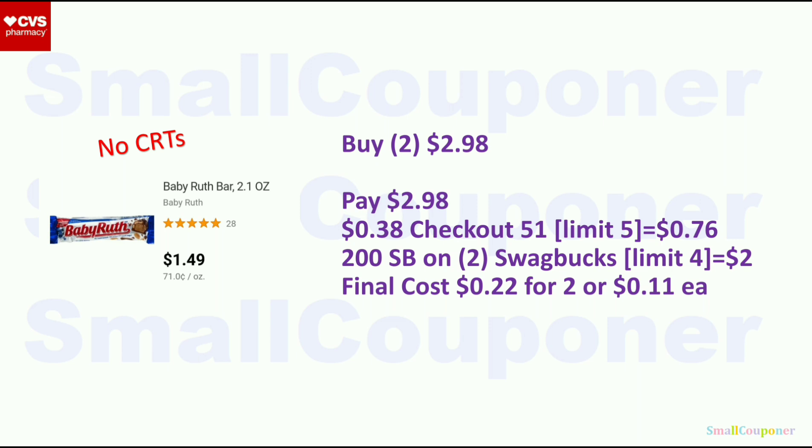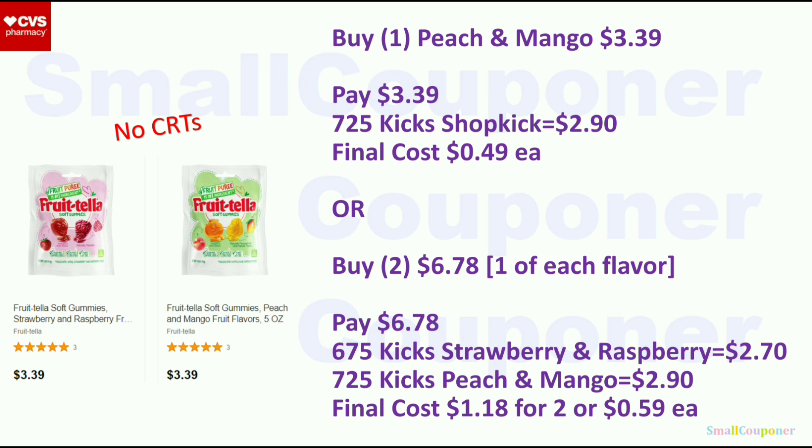Fruitella — $3.39. If you get the peach and mango flavor, Shopkick increased the kicks for that particular flavor: $7.25 kicks = $2.90 back. On Shopkick you can redeem a gift card with just 500 kicks = $2 gift card. Final cost is $0.49. Or get one of each flavor for $6.78 — $6.75 kicks for strawberry/raspberry ($2.70 back) and $7.25 kicks for peach/mango ($2.90 back). Final cost is $1.18 for 2 or $0.59 each.